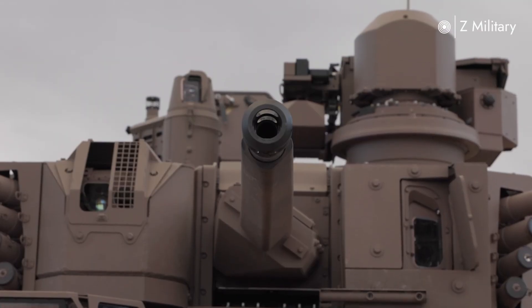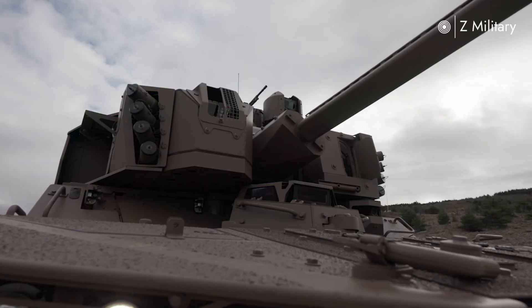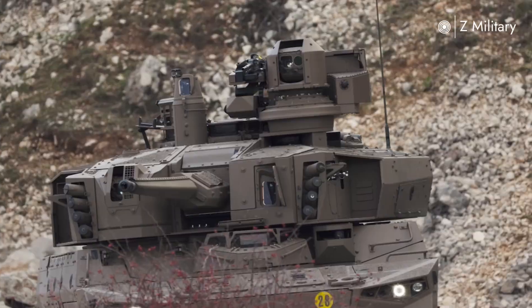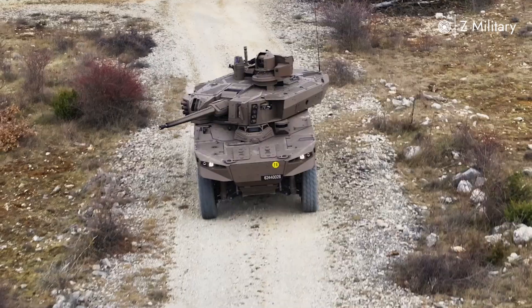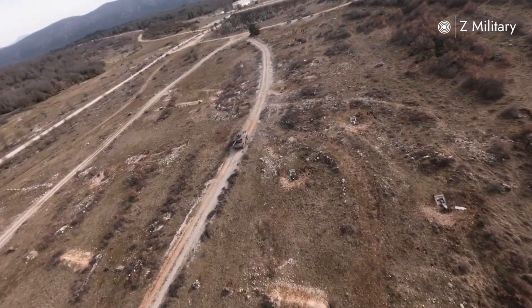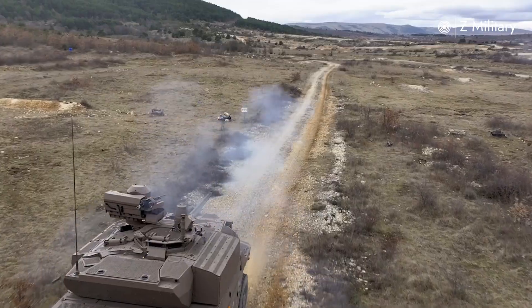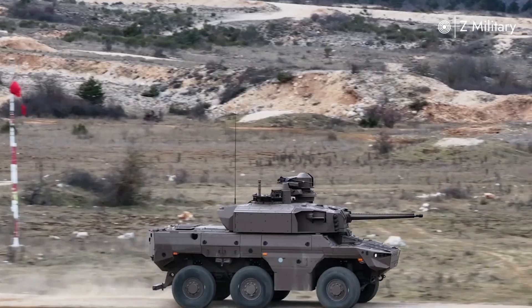The EBRC Jaguar is France's latest generation armored reconnaissance and combat vehicle, designed to dominate the modern battlefield. Developed under the Scorpion program, it replaces the aging AMX-10RC and ERC 90 Sagaie, bringing the French Army into a new era of mobility, protection, and firepower.